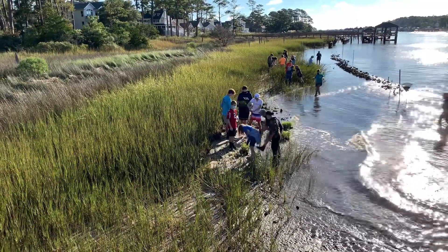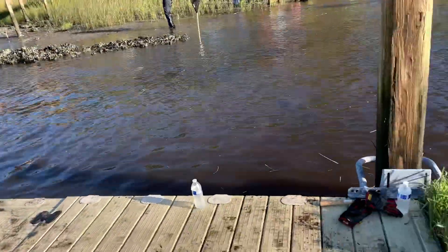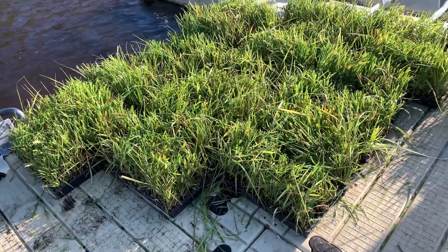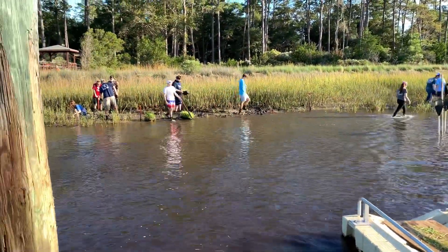Let's take a walk down the dock and see what kind of plants they're planting. We're down here on the St. James Kayak Dock, and here are the plants that they are planting, putting in along the coastline here to stop the erosion from the boats.